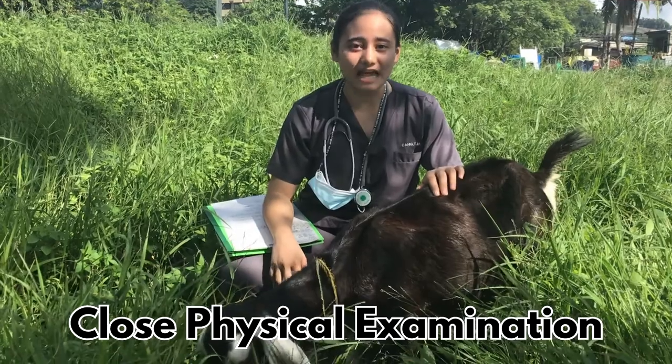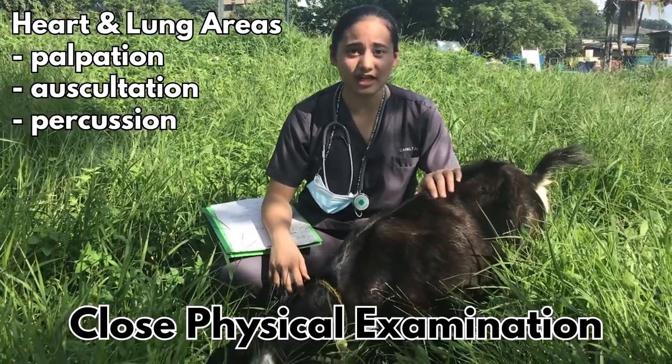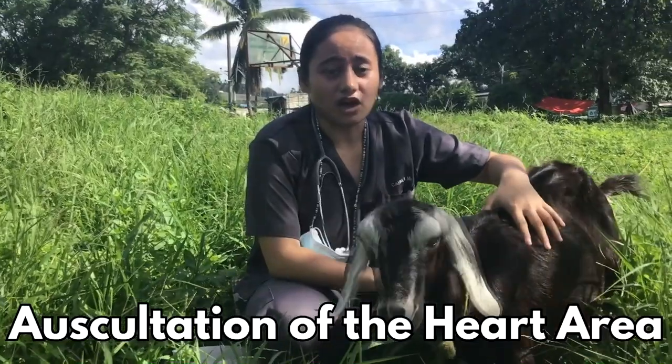After doing a particular distant examination of the thorax of the goat, I conclude that my goat has a healthy and normal thorax. The examination of the thorax includes palpation, auscultation, and percussion of the heart and lung areas. To auscultate the heart properly, one must note the heart rate, heart rhythm, intensity, quality of sound, and hear any presence of abnormal heart sounds.